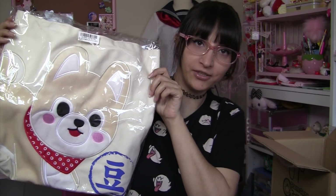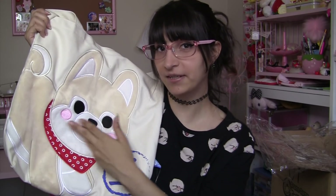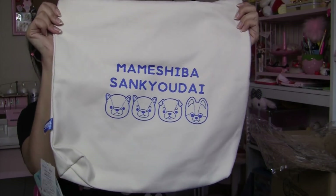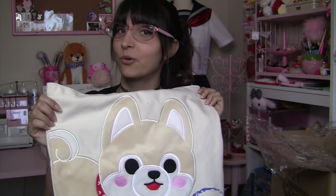The next item in this box is another Mamashiba Kyodai tote bag. I had to win this one because this is my favorite character out of the Mamashiba Kyodai, and his name is Sasuke. It's a very soft, fuzzy applique, and on the back, like the other bag, it has the Mamashiba-san Kyodai on the back too. This one I'm definitely keeping for myself — as for the other one, I'll be listing that on my Store Envy shop.